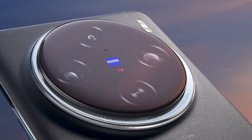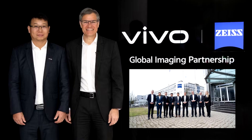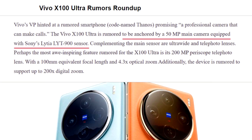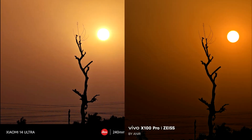Despite this new brand, Vivo is continuing its partnership with ZEISS for lens development from 2020. The X100 Ultra itself is rumored to be a camera powerhouse, with a large Sony sensor and a high-resolution periscope telephoto lens, designed for users who prioritize exceptional camera capabilities.